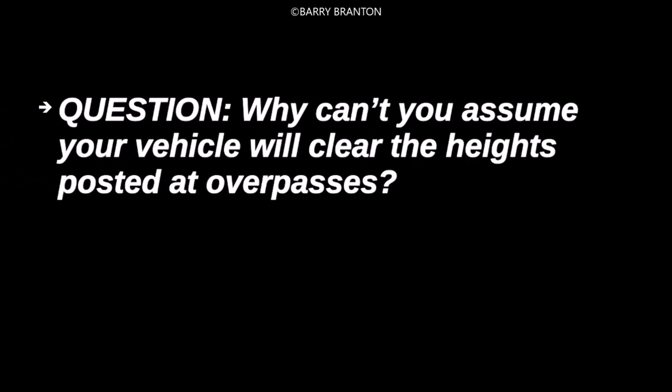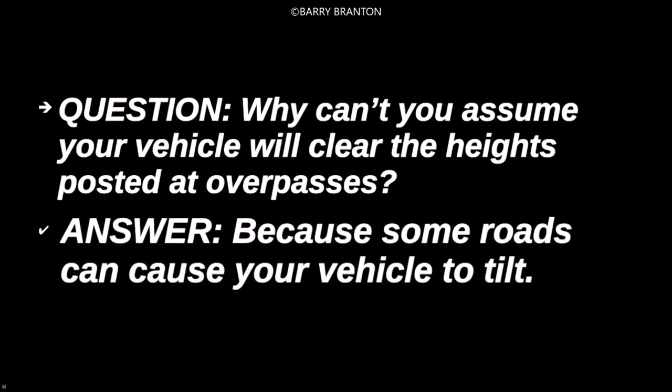Why can't you assume your vehicle will clear the heights posted at overpasses? Because some roads can cause your vehicle to tilt.